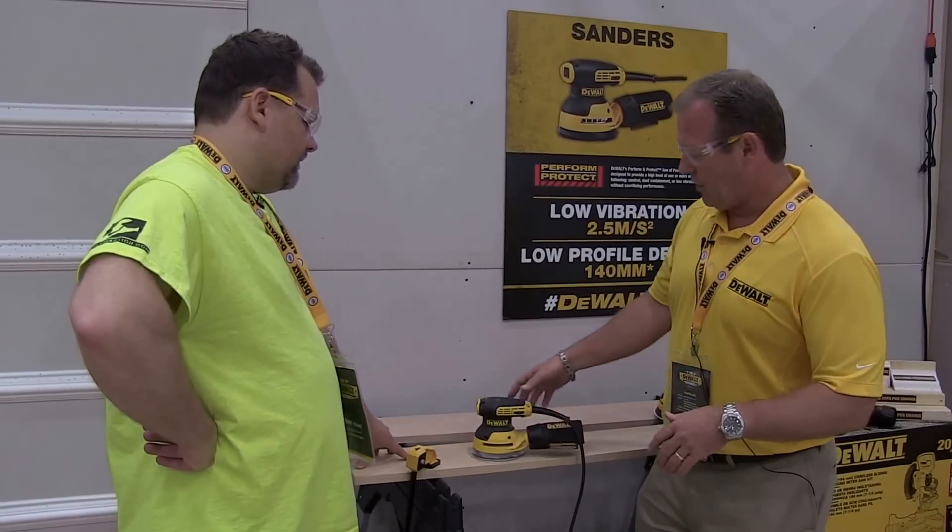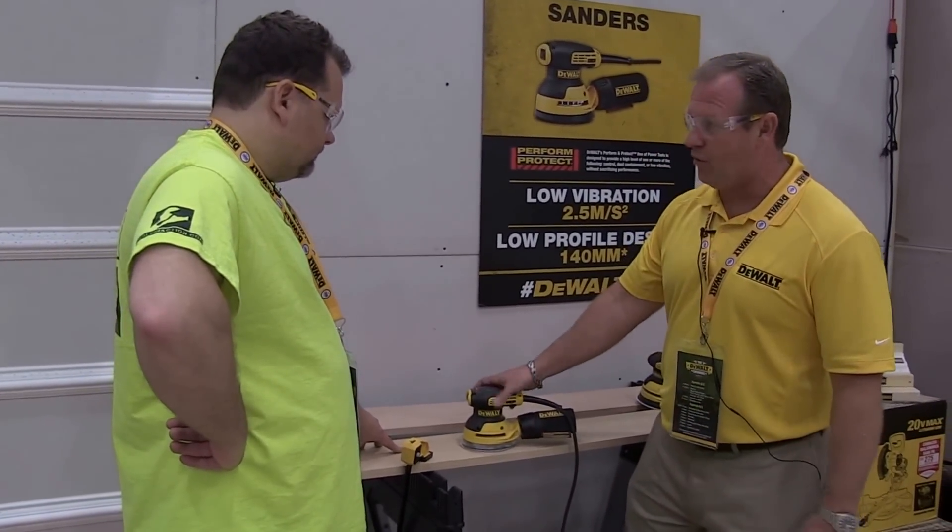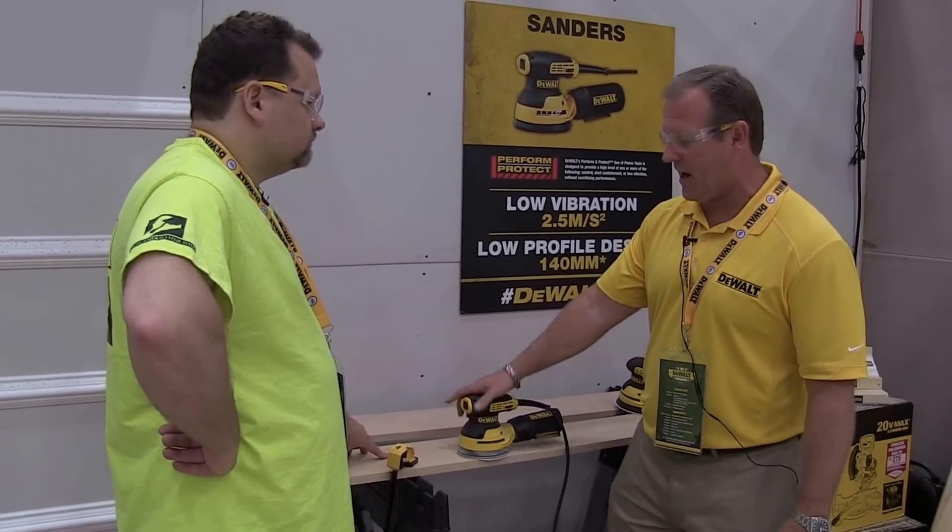The tool I really liked — not the glamorous one — was the oscillating random orbit palm sander. It's very short and compact, but it hooks up extremely well to their HEPA bag system. The previous generation was great for sanding but dust would blow through the bags; hooked up to the hose it's going to be fantastic.